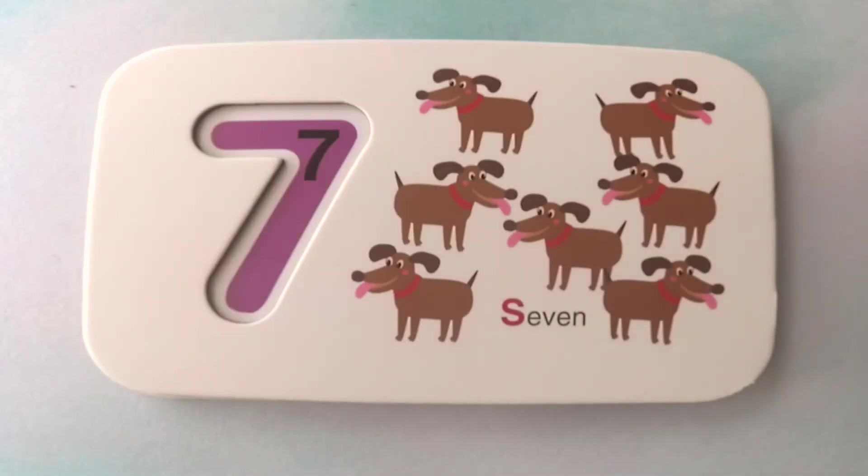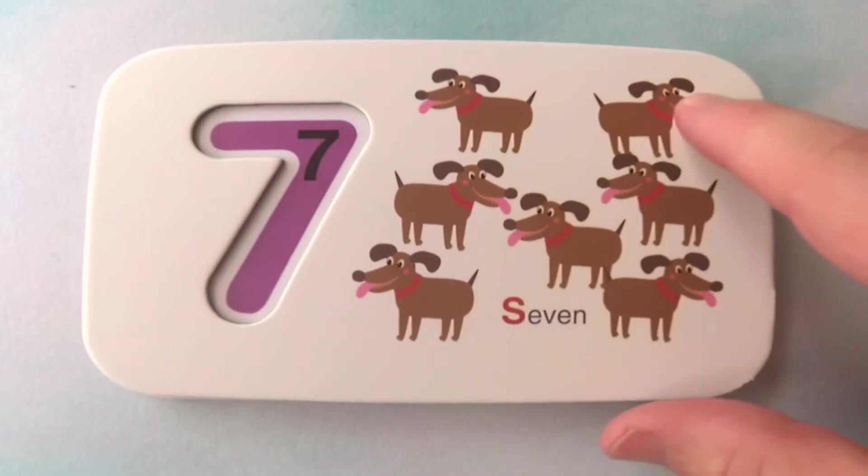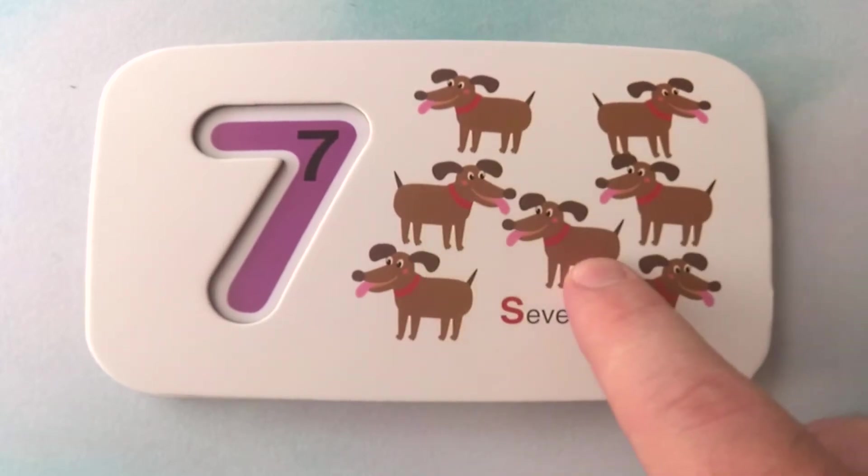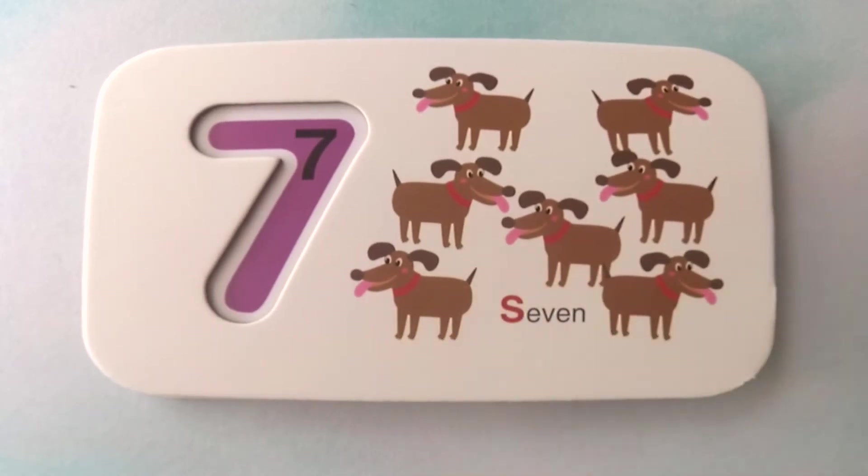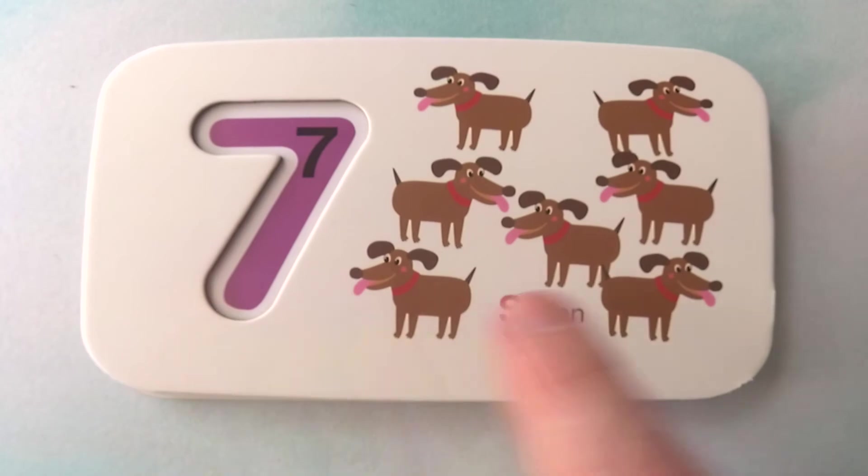Our next animal is a very common animal. You probably have one as a pet. What is it? They are dogs. How many dogs are there? There are one, two, three, four, five, six, seven dogs. Seven dogs.